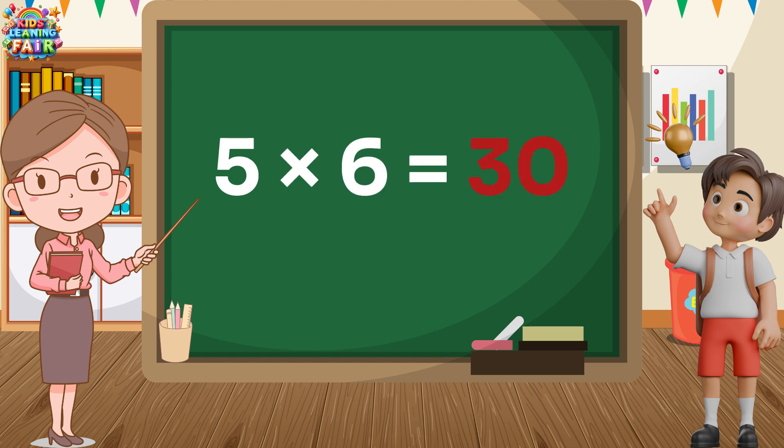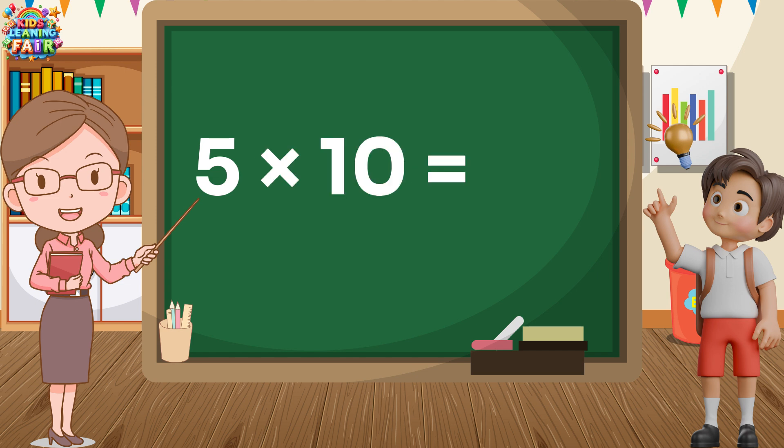5 6s are 30. 5 6s are 30. 5 7s are 35. 5 7s are 35. 5 8s are 40. 5 8s are 40. 5 9s are 45. 5 9s are 45. 5 10s are 50. 5 10s are 50.